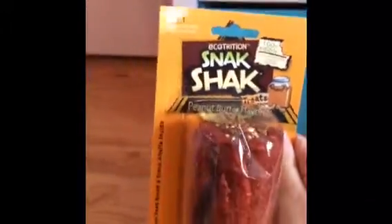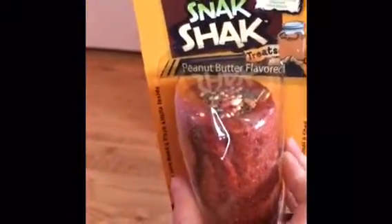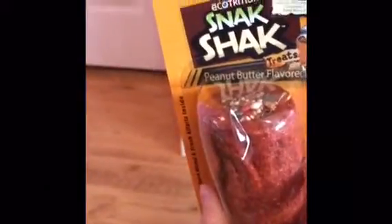Next thing I have is this Snack Shack. I've heard really good things about this Snack Shack Hut tooth thing. I did not have enough money for the actual hut so I thought this was going to be good enough. It's peanut butter flavored and it's by Ecotrition.